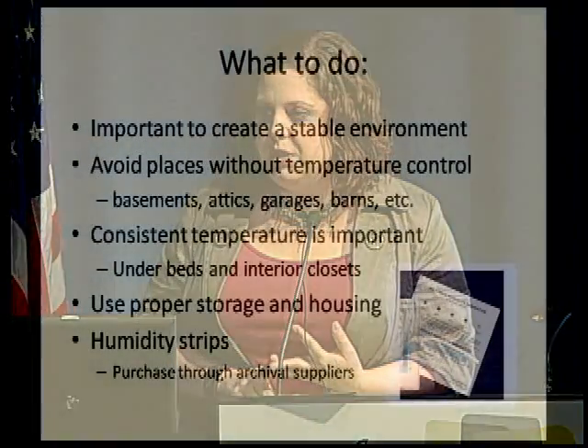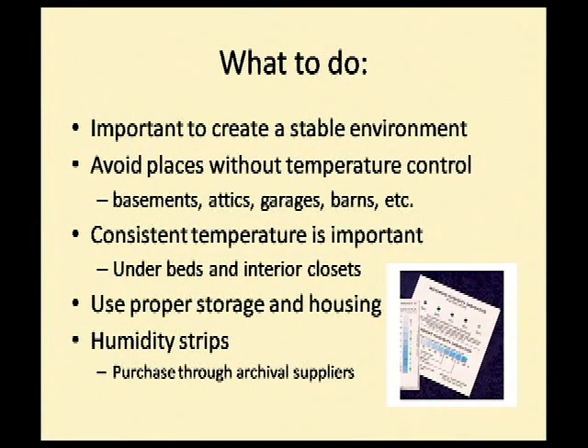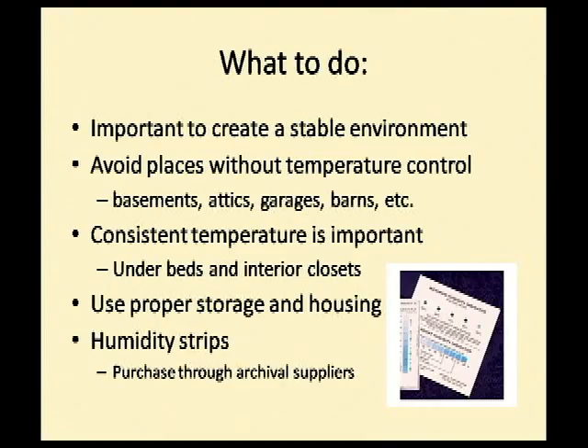By putting photographs into proper housing — archival envelopes and archival boxes or photograph albums — you'll also help buffer them from temperature swings. There are also things called humidity strips, which you can see on the slide, that will tell you what your relative humidity is at a given point in time. You can purchase those from several different archival suppliers.